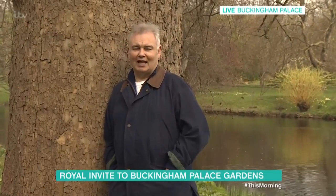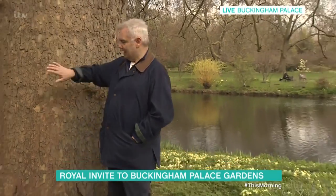Well, Philip and Holly, however exciting and new and novel and brilliant our new studio is, believe me, it has got nothing on the location that I am in today.